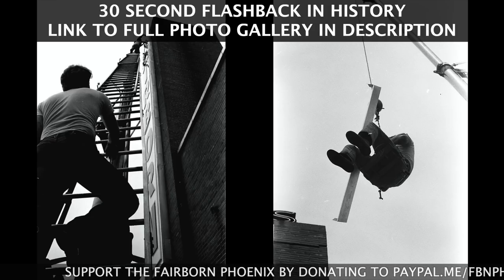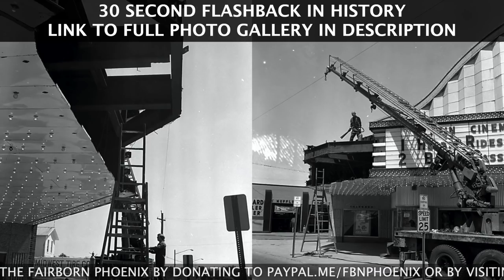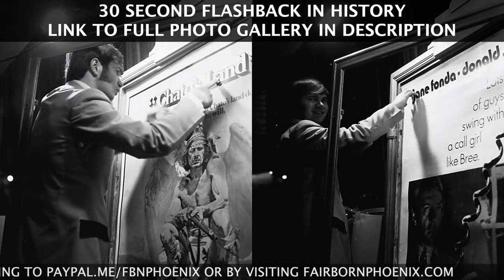It's estimated to cost several million dollars to restore this theater back to its former glory. So if you'd like to make a donation, check out the PayPal.me link in the description below or check out fairbornphoenix.com where you can collaborate, donate, and volunteer.